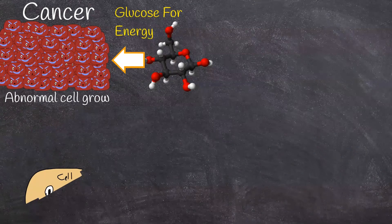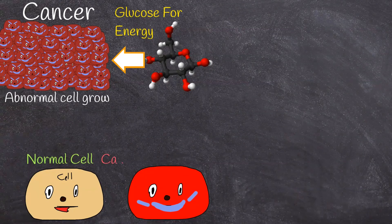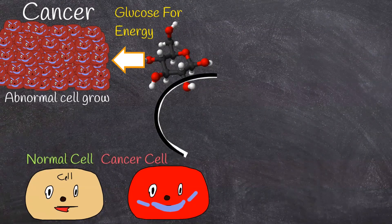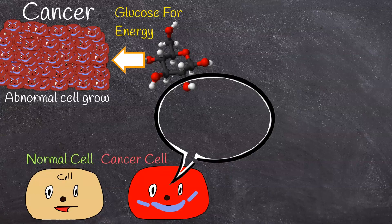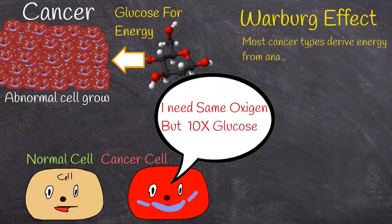Despite their rapid proliferation, cancer cells use no more oxygen than non-cancer cells for oxidative purposes. Instead, they use about 10 times more glucose and produce about 70 times more lactic acid than normal cells. In other words, even with ample oxygen available, most cancer types derive energy from anaerobic glycolysis. This feature is called the Warburg effect, and it is a hallmark of cancer.